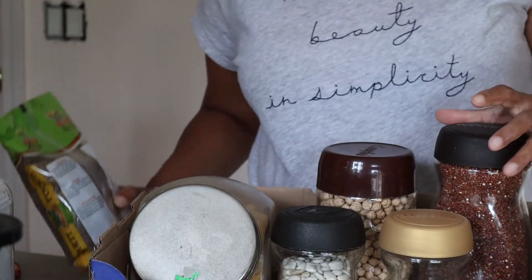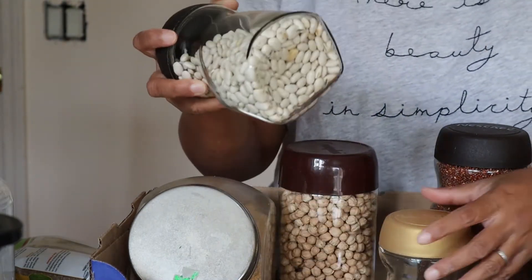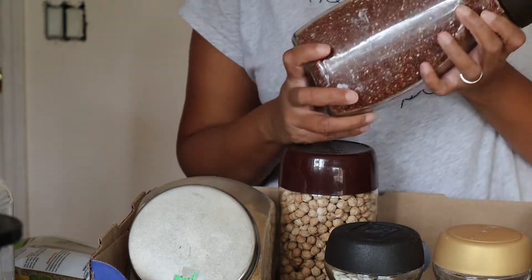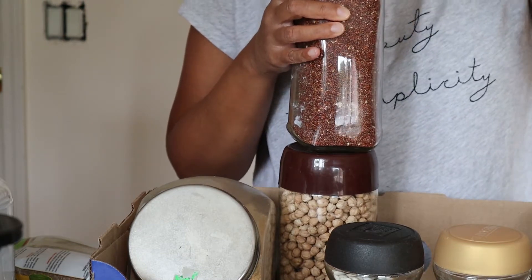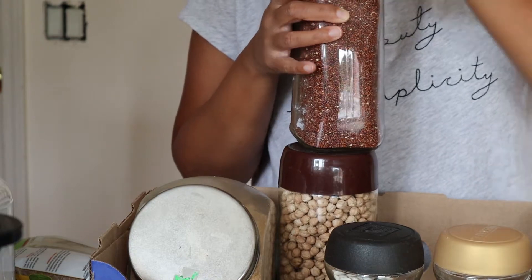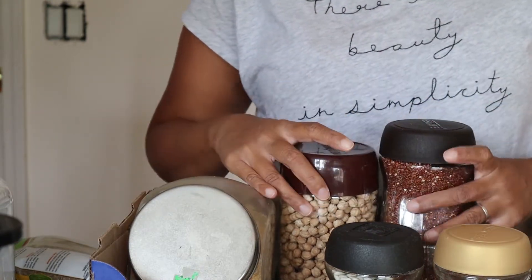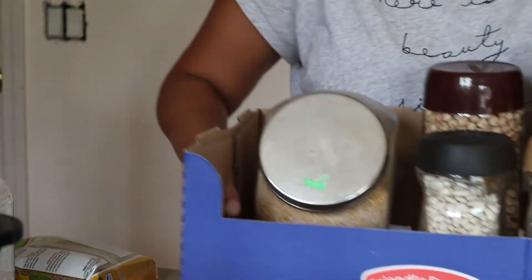These are bulk pulses and grains: chickpeas, cannellini beans, black-eyed peas, and quinoa. Quinoa is really hard to digest and I don't think it keeps very long — comment below on the shelf life of quinoa. But I've learned a great way to eat it and that's in soup, so I'll hang on to it until the first time I make soup. If I don't use it then, it's time to say goodbye. Okay, so that's my grain module.